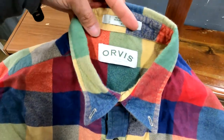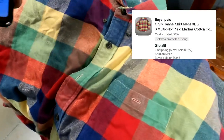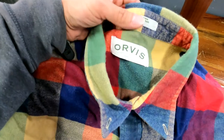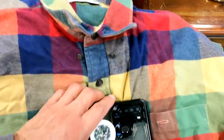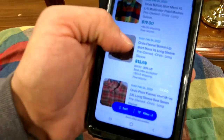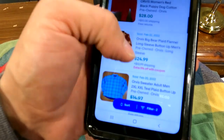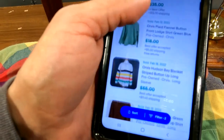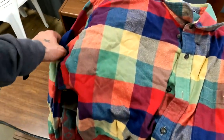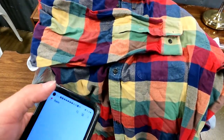Walking by the bins I spotted an Orvis flannel shirt just laying out in the open — someone had looked at it and passed it up. Orvis is a solid brand depending on what you find. Looked it up and one sold for $19 just four days ago. Comparable ones are listed at $24, $24, $35, even $55 for a vintage striped one. I can at least get the same $19.